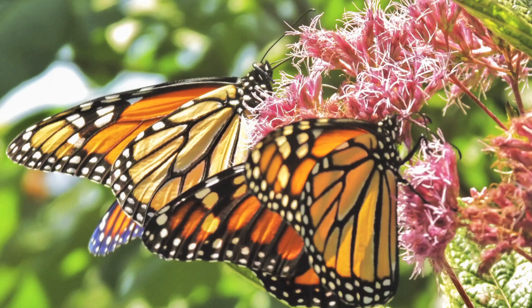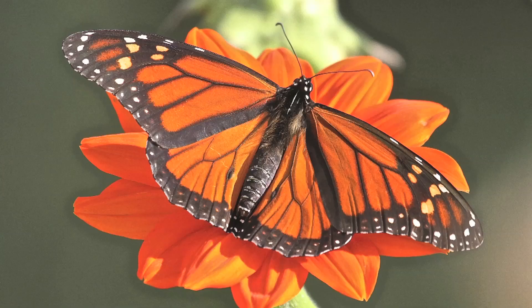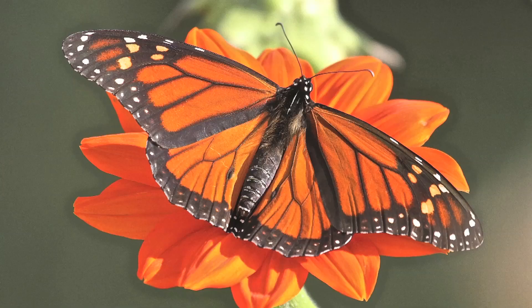They're an amazing little critter. Most people are not very fond of insects, but most people love butterflies — and especially the monarch butterfly. So if there is ever a species that we can really unify and try to save, the monarch butterfly would certainly qualify as one.